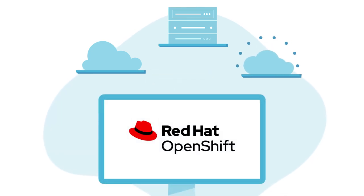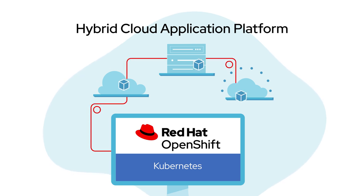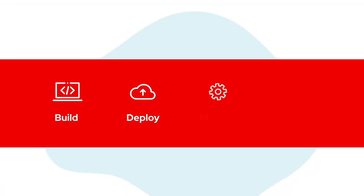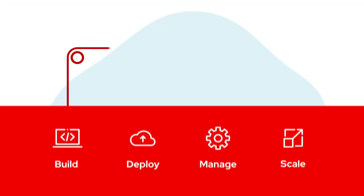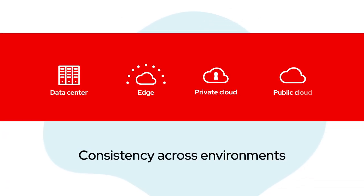Red Hat OpenShift is the Kubernetes-powered hybrid cloud application platform with capabilities to enable DevOps, giving you everything you need to quickly and securely build, deploy, manage, and scale any traditional or cloud-native application in a consistent way across any environment.